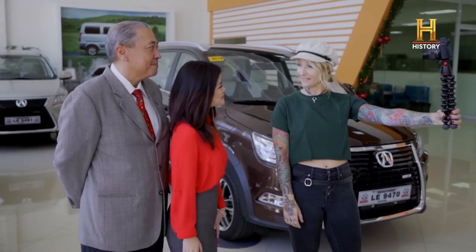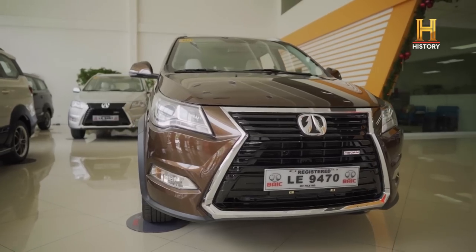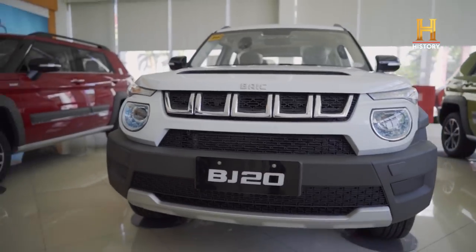So Mickey, what have you picked out for me? We've narrowed it down to two choices for you: the Bike M60 and the Bike BJ20. Sounds pretty sweet. Let's see what they look like. Let's go.